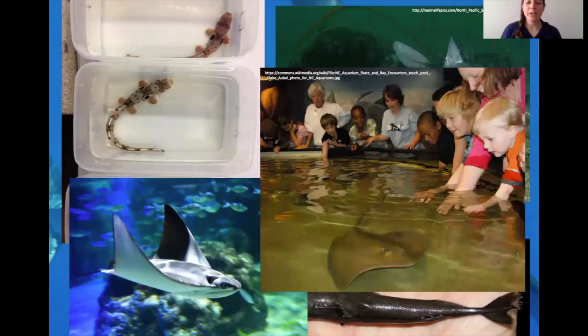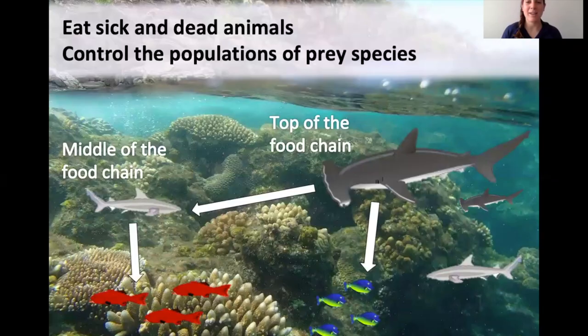Why are sharks important? Why do we care about sharks? First, they eat other animals. They can be the top of the food chain or in the middle, and most importantly they eat sick and dead animals, which means they recycle nutrients back into the ecosystem. They also control populations of prey species. If fish that eat coral get out of control, they might eat too much coral and lose habitat. Sharks are really important because they control those populations and preserve the ecosystem.